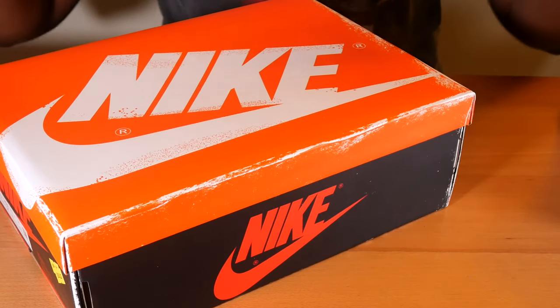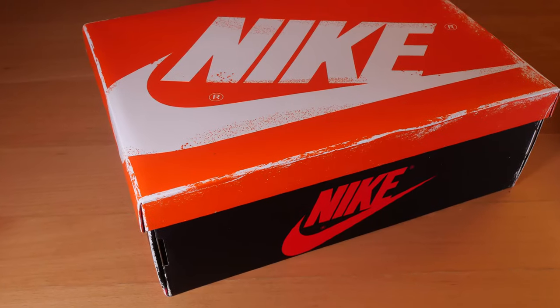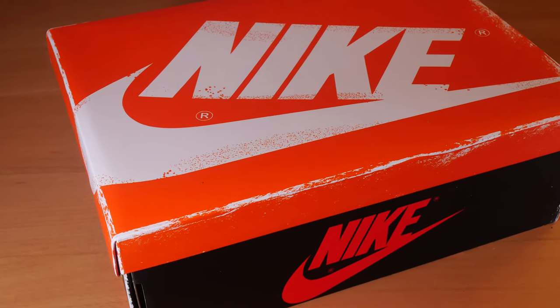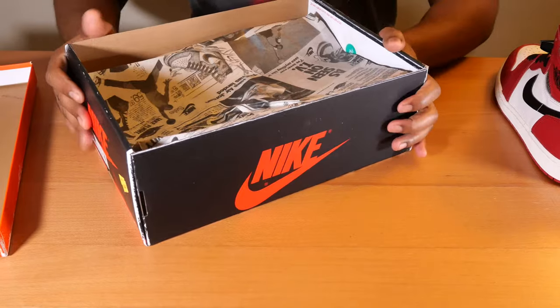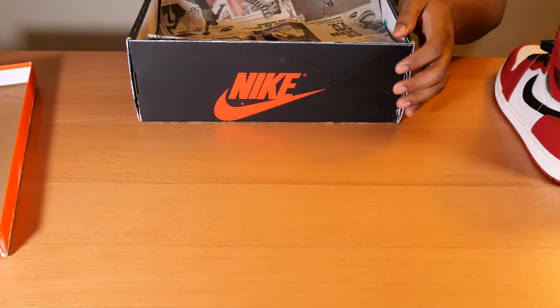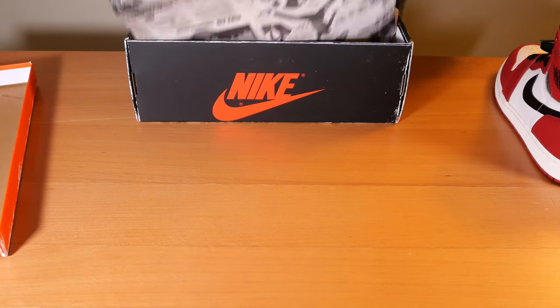They have a different box lid, which fits the theme — they just had to throw a different box lid on. I actually like this lid; I like the color and it's just different than the normal Nike box.